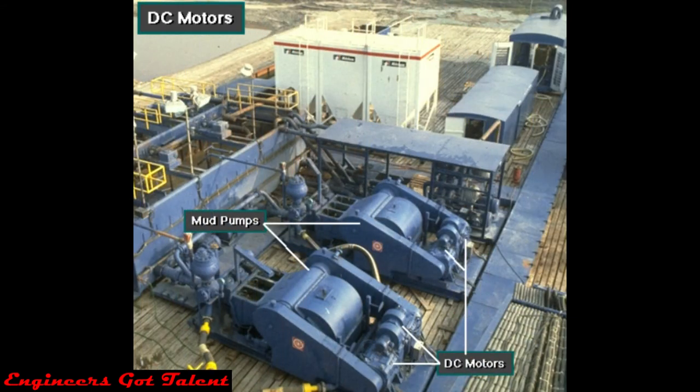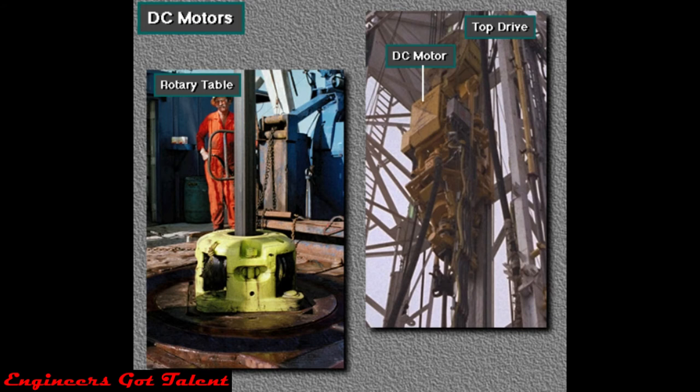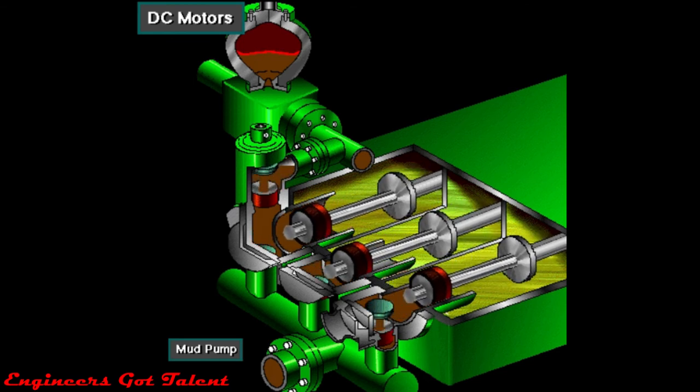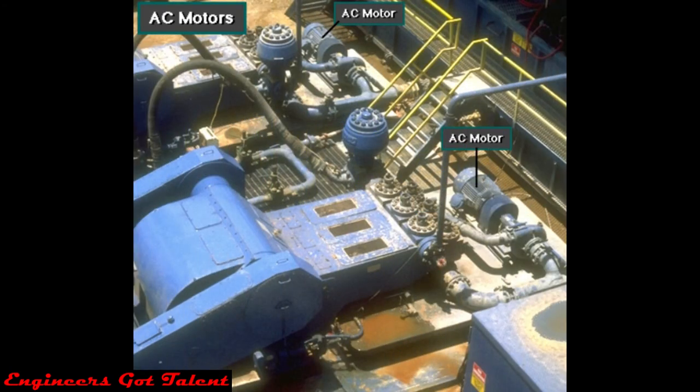Usually, large DC motors supply power to the mud pumps, the drawworks, and the rotary table or top drive. Sometimes the drawworks mechanically drives the rotary table, but on some rigs the rotary table has its own motor. The driller can control the speed of a DC motor very accurately, which is why rig owners use DC instead of AC motors. With accurate speed control, the driller can accurately set the speed the drawworks lifts, the mud pump operates, and the rotary table turns on rigs without a top drive. Various small components on a rig need power too.